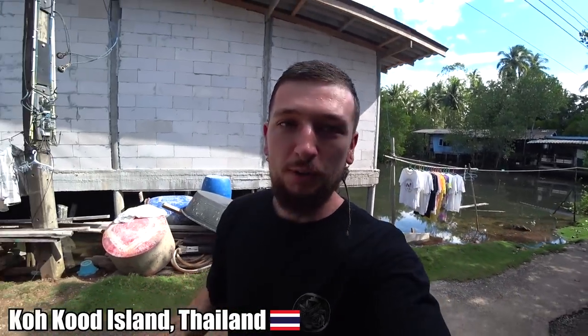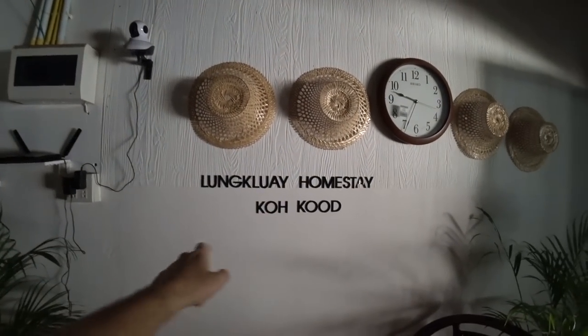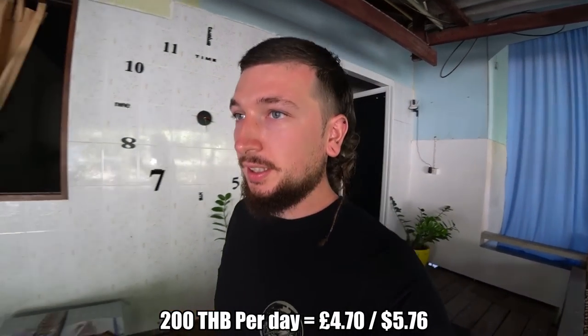Good morning and welcome to the beautiful Kokkud Island here in sunny northeastern Thailand. Before we kick off the day I'm just going to give you a little guesthouse talk because it's super nice here. We're paying 600 baht a night which is a really good price. We've got a double room around the corner. This is the Lung Kloi Homestay Kokkud. Hiring a motorbike for 200 baht a day which is also a really good price.